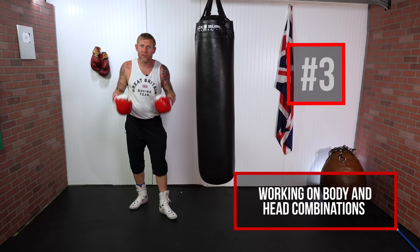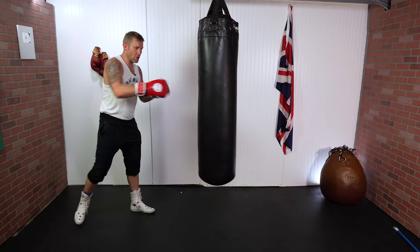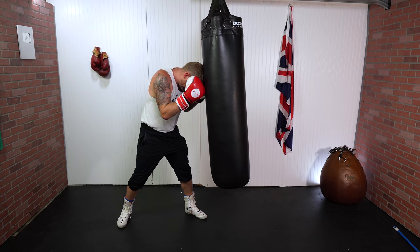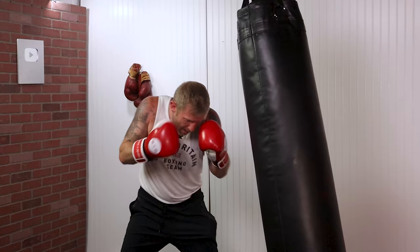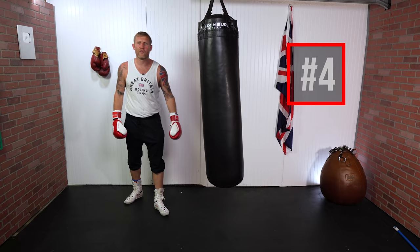Moving on to number three, which is body-head — we're reversing the rules. We're going to hit them in the body; if you hit someone in the body, chances are their arms are going to come down and leave them open for head shots. I'm here — jab the body, jab the body, jab the body, then come upstairs after. Different combinations: come inside, throw a few punches downstairs, then finish upstairs.